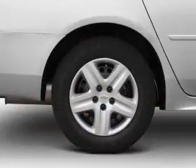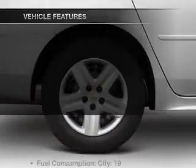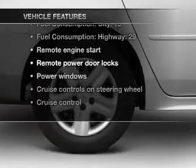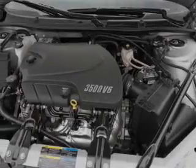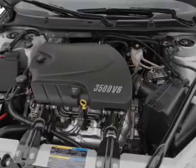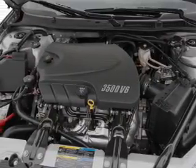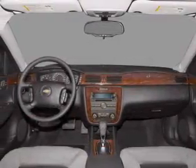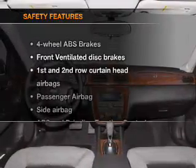Anti-lock brakes help you bring your vehicle to a safe stop. And with these notable features, you won't want to miss out on the opportunity to own this amazing ride: air conditioning, power door locks, power windows, power steering, cruise control, power mirrors, an AM FM stereo with a CD player, and an adjustable tilt steering wheel.